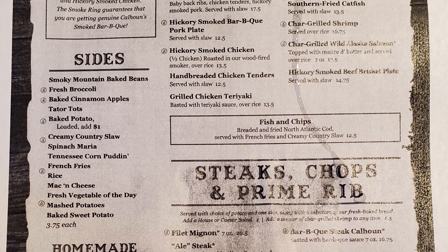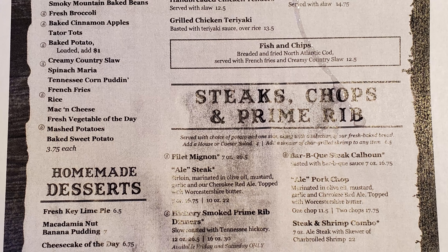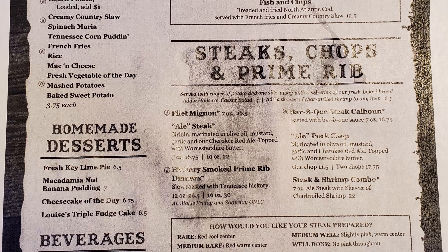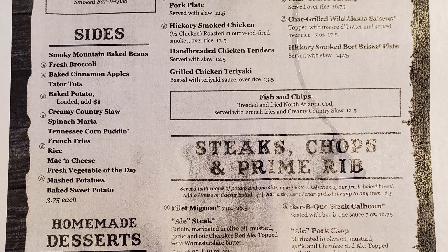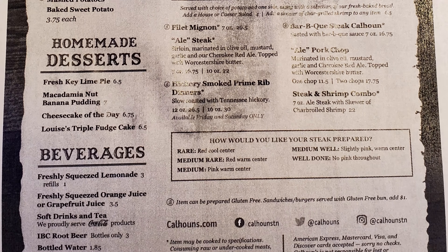And then steaks, chops, and prime rib: filet mignon, an ale steak, hickory smoked prime rib dinner, barbecue steak Calhoun, a pork chop, and a steak and shrimp combo. For sides: Smoky Mountain baked beans, fresh broccoli, baked cinnamon apples, tater tots, baked potato, creamy country slaw, spinach maria, Tennessee corn pudding, french fries, rice, mac and cheese, fresh vegetable of the day, mashed potatoes, and baked sweet potato. Homemade desserts include fresh key lime pie, macadamia nut banana pudding, cheesecake of the day, and Louisa's triple fudge cake, and then beverages.